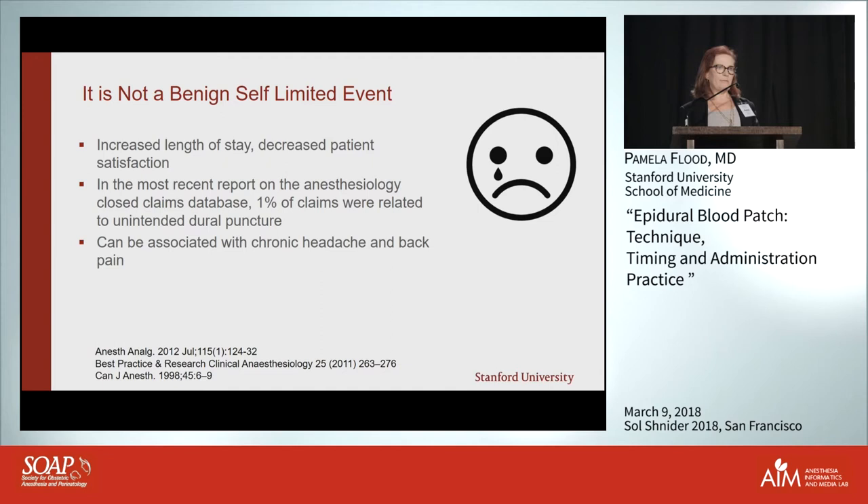It's not benign for the hospital at all — it increases length of stay and definitely decreases patient satisfaction. We did a patient satisfaction survey and found that second only to pain after epidural placement was pain after dural puncture. Patients really aren't happy about it.